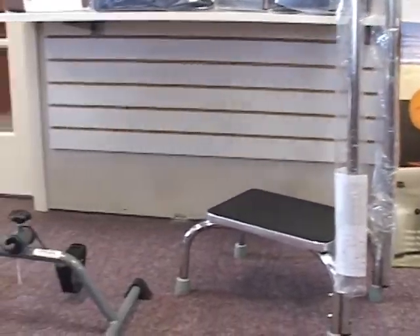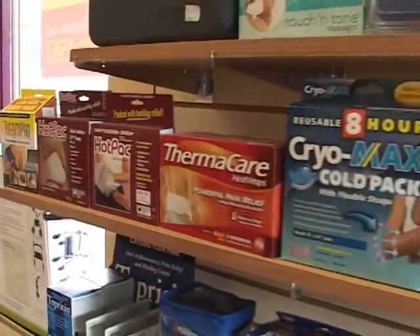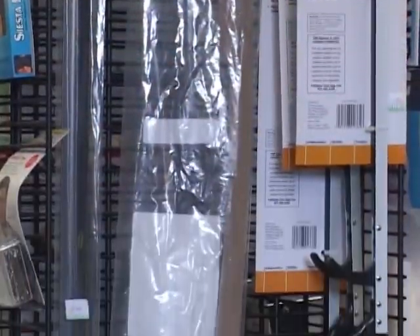You'll find our aids to daily living very helpful in today's world, from rental of hip chairs, hip kits, sock aids, reachers, and elastic shoelaces.